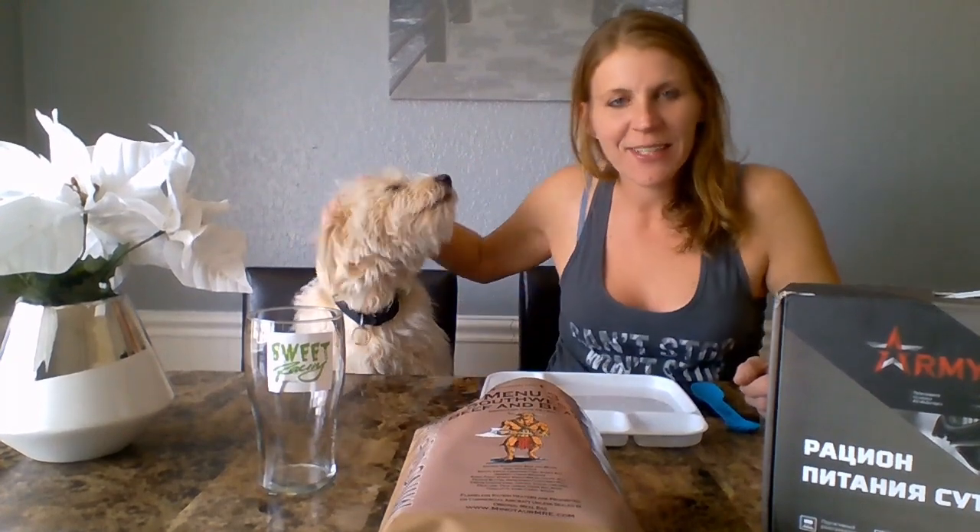Hey everyone, welcome to VNB TV. I am Heather the Blonde and as you can see who's yawning, Toby the Furball, the MRE Doggo.